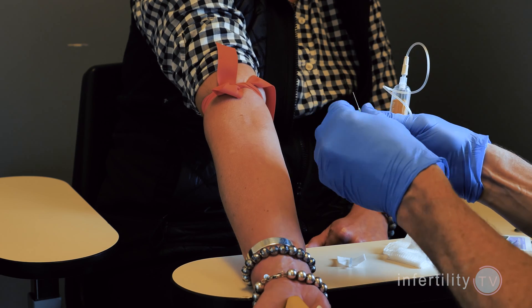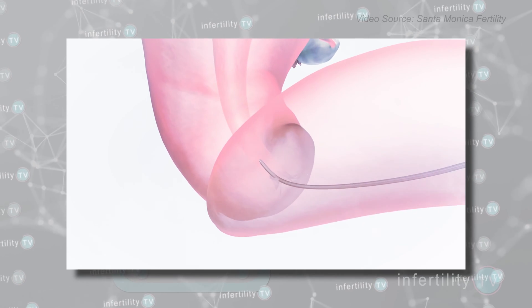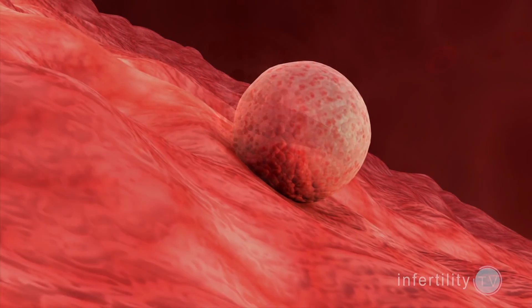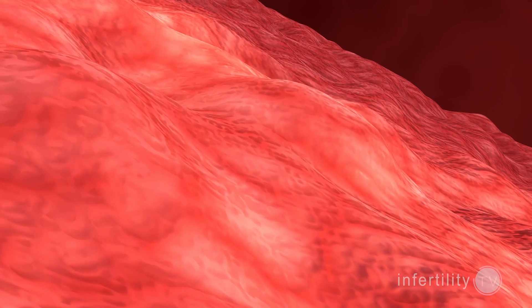So with a fresh transfer, you can't say for sure if you have a pregnancy unless you repeat the HCG blood test and see it going up — meaning a pregnancy — instead of down, which means it's just left over from the injection. With frozen transfers, there is no HCG injection given. So any amount of HCG found in mom's blood means that an embryo has implanted. You don't have to wait and repeat the HCG level.